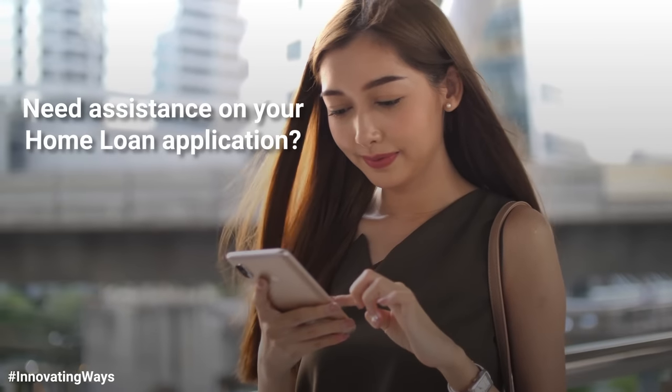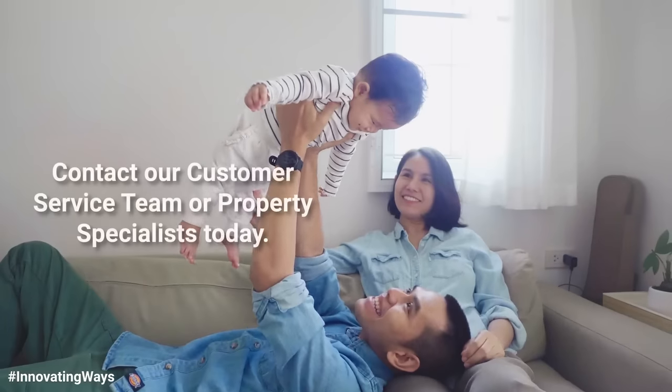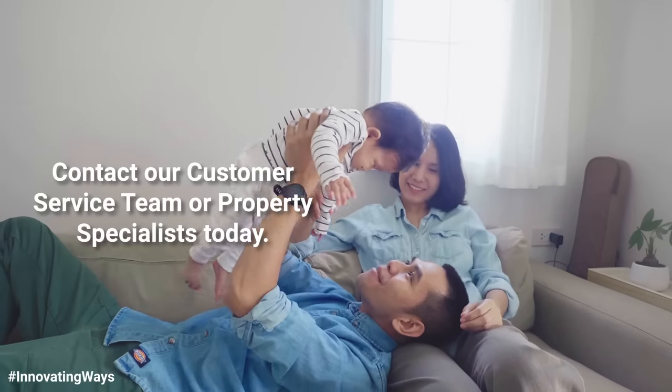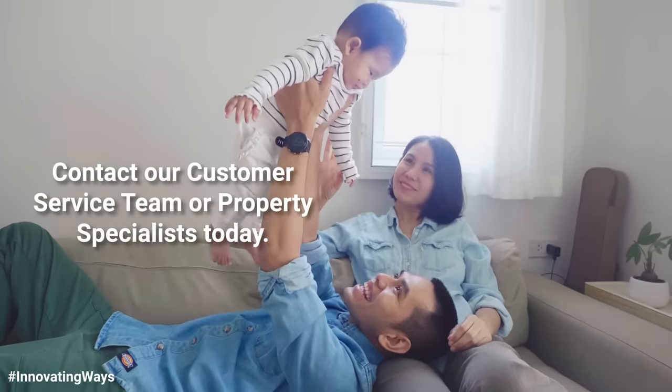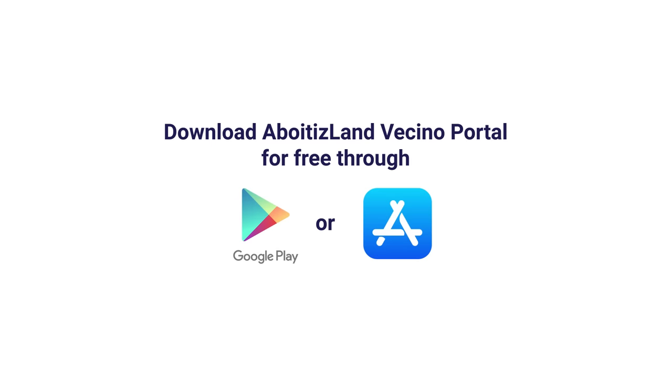No more bank hopping just to apply for a home loan. With a tap on your mobile phone, you are one step closer to finally enjoying your dream Aboytasland property. For those who have already downloaded the Vecino Portal, we highly recommend that you update it to enjoy the new features.